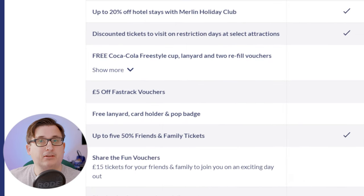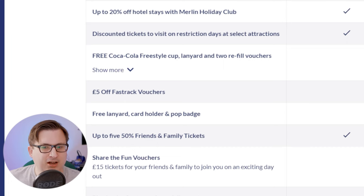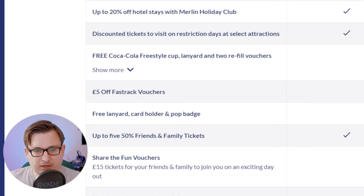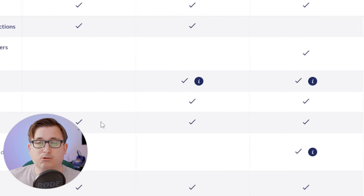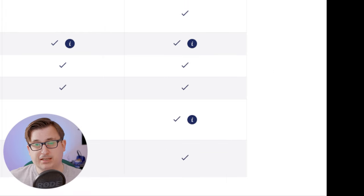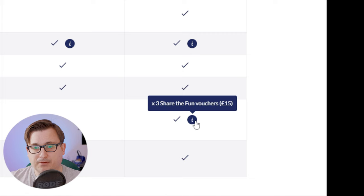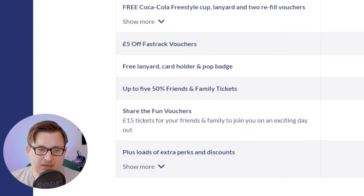Reading the small print: the £5 off Fast Track Vouchers — you get three with Gold and six with Platinum. There's a free lanyard, cardholder, and pop badge for Gold and Platinum Memberships, which I assume will come in the post. You get up to five 50% off Friends and Family tickets with all passes. With the Platinum Membership you get three Share the Fun Vouchers, which means you can take friends and family into attractions for £15 each. All of them have extra perks and discounts.